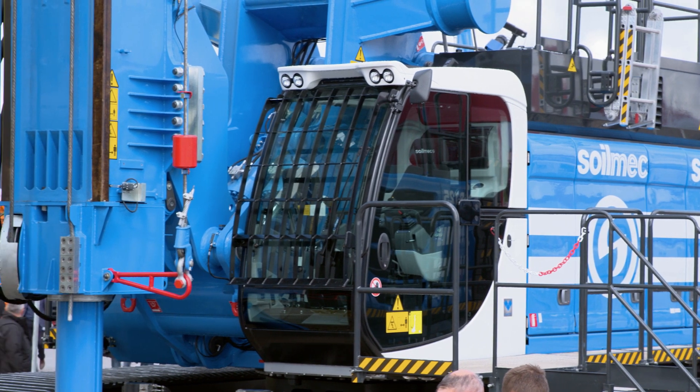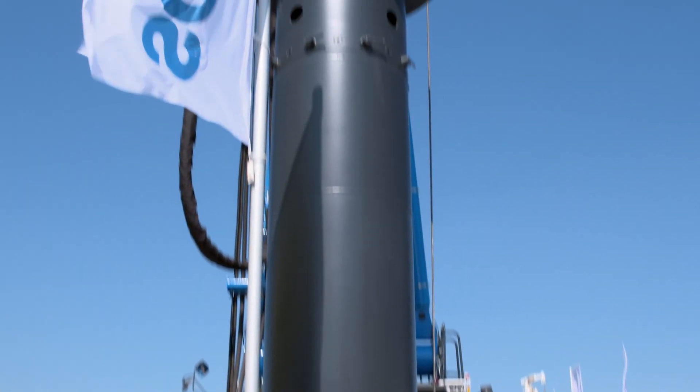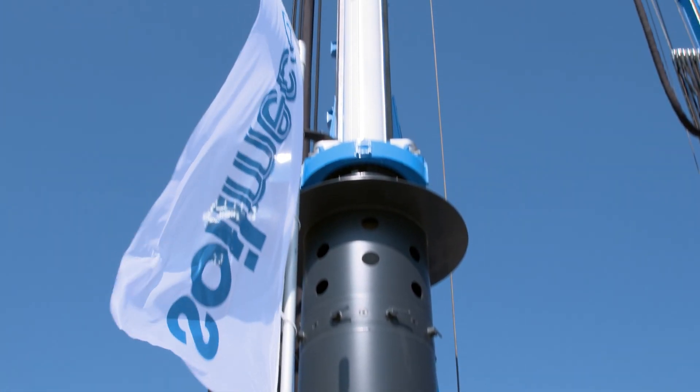The turret has been redesigned to cut noise levels dramatically. A really big rig with a minimum transport weight of only 48 tons.